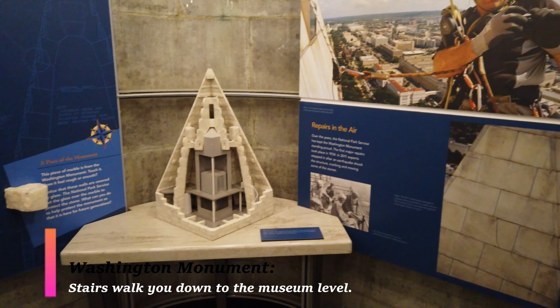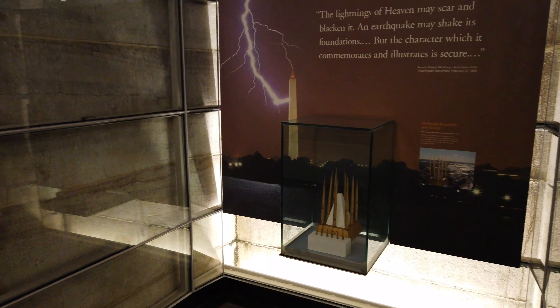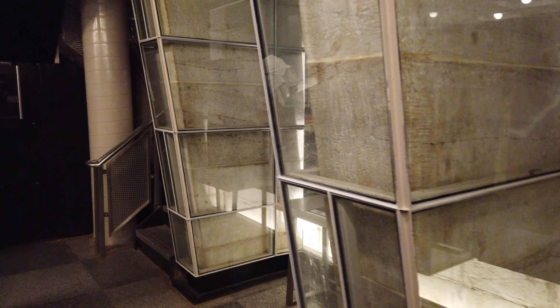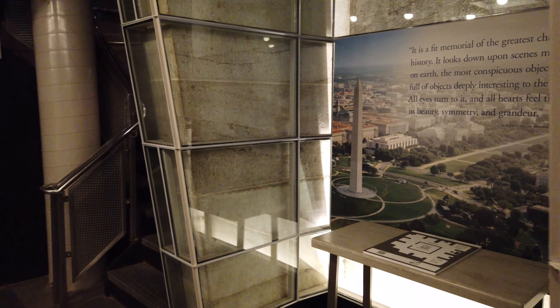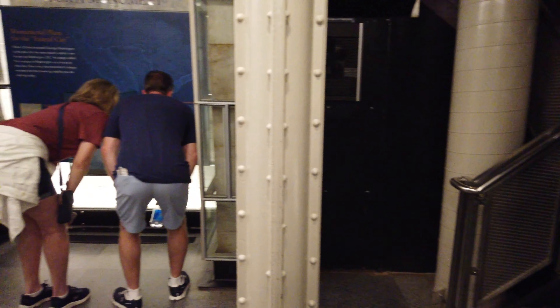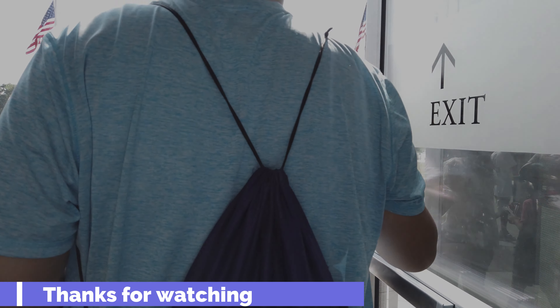In closing, is this worth your time? Absolutely — you're never going to find a better view for absolutely free. You just have to plan in advance or get up really early to get tickets. One fun fact from the museum: lightning actually strikes the monument about twice per year. Also, make sure to use the bathroom before you go, because there are no restrooms inside the monument.